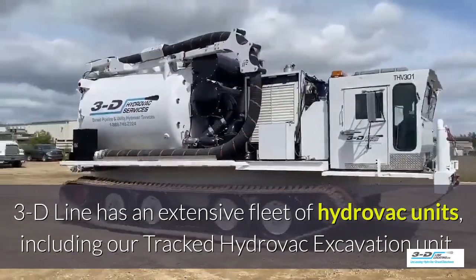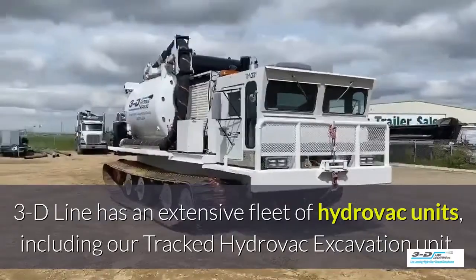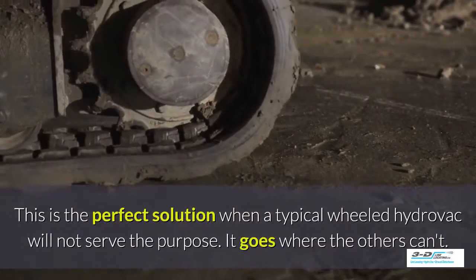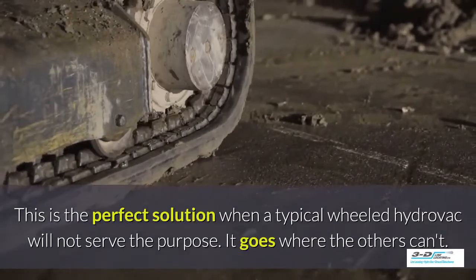3D Line has an extensive fleet of Hydrovac units, including a tracked Hydrovac excavation unit. This is the perfect solution when a typical wheeled Hydrovac will not serve the purpose — it goes where others can't.